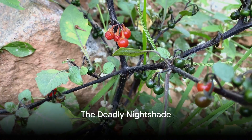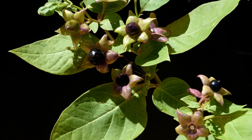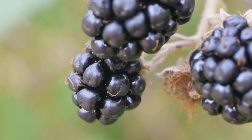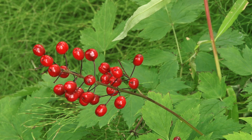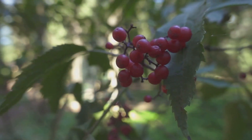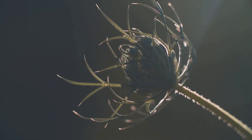Coming in at number 8, we encounter the deadly nightshade. This plant is a paradox of nature, a dark beauty that harbors a lethal secret. Its name, nightshade, hints at its sinister side, but it's the plant's shiny blackberries that truly tell the tale. Alluring as they may be, these berries pack a punch of potent poison that can have disastrous effects if ingested. The deadly nightshade's poison is a cocktail of tropane alkaloids, substances that can cause hallucinations, delirium, and even paralysis.